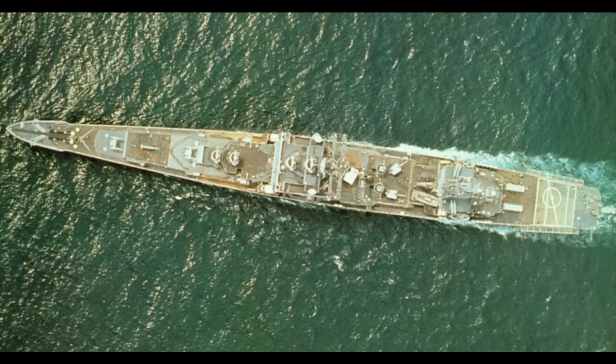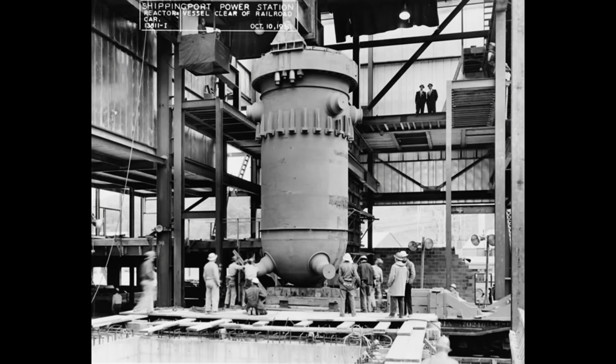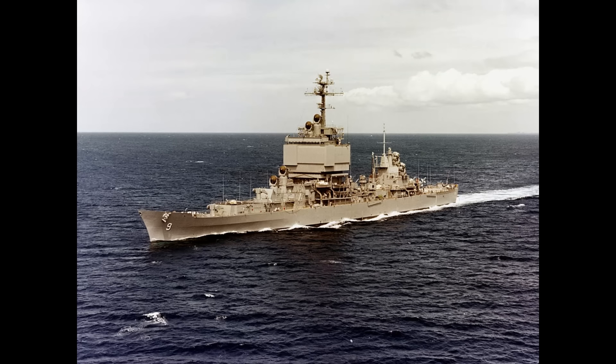USS Long Beach was 721 feet long and displaced over 15,000 tons. She was powered by two C-1W nuclear reactors and had a top speed of 30 knots. With nuclear propulsion, the ship's range was limited only by the need for resupply of food and other necessary items. The ship carried a complement of 1,160 officers and seamen.